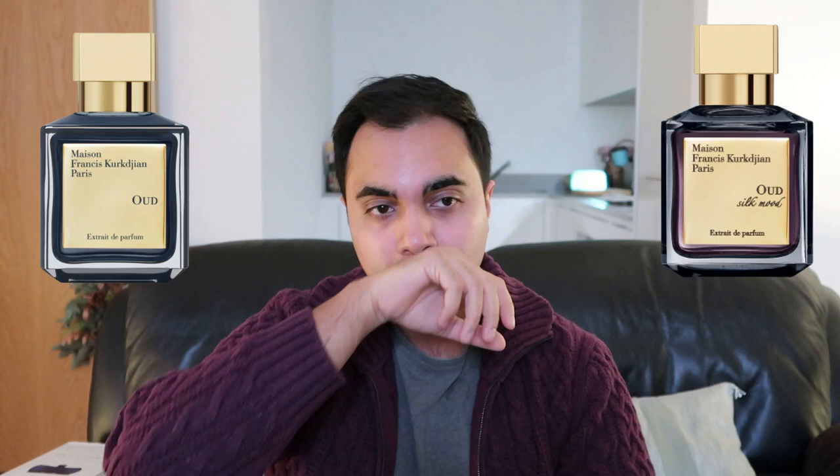I've recently got a decant of the new Black Orchid Parfum. It's been a while since I smelled the original Black Orchid, so when I sprayed on the new Parfum version, I had that thought again that this fragrance has some similarities in style. I'm not saying they smell identical.